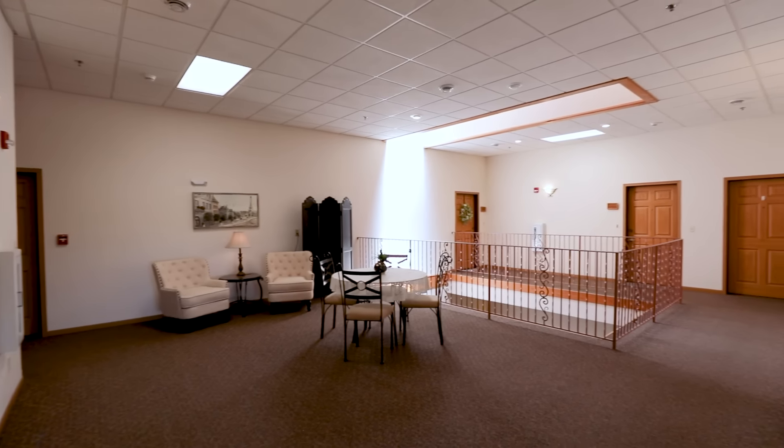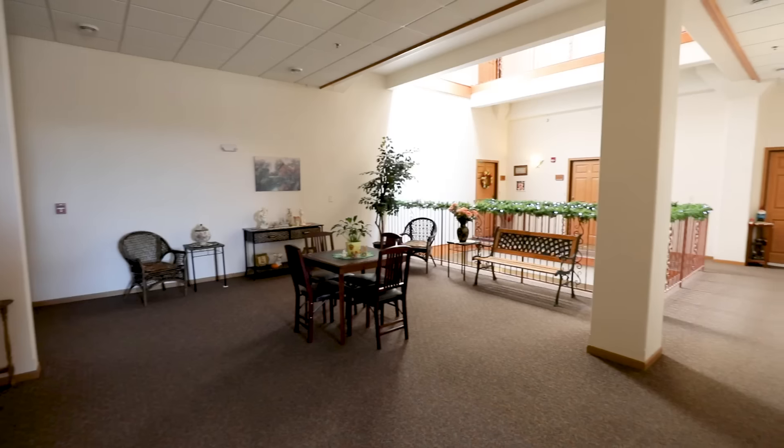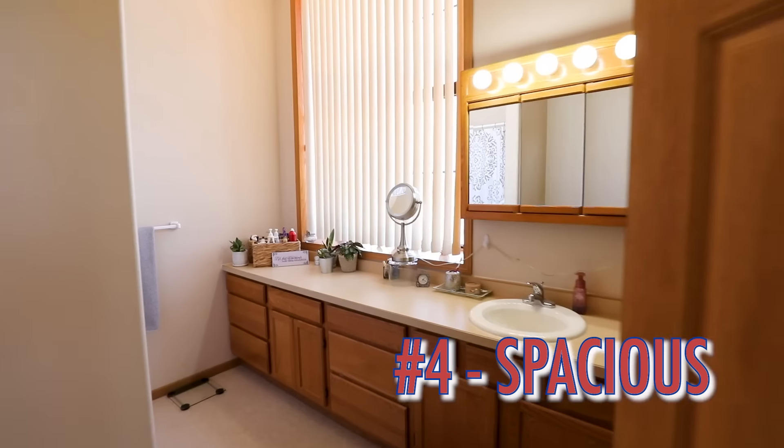Feature number three is community. A central feature of this building is community — each level has spacious community rooms with public bathrooms.